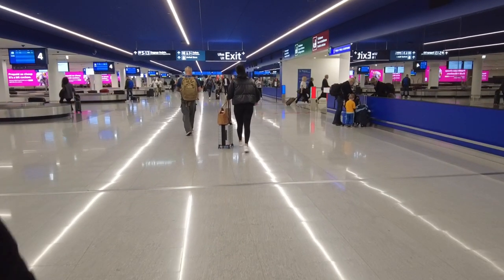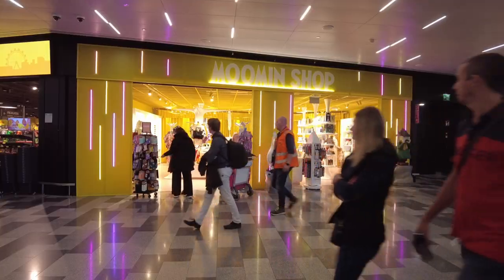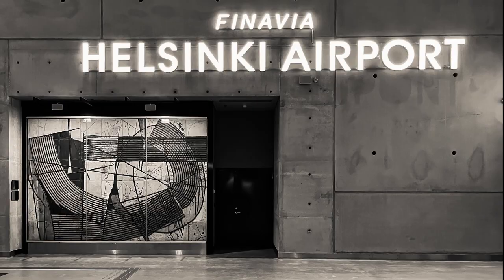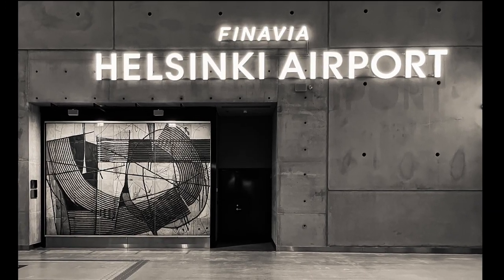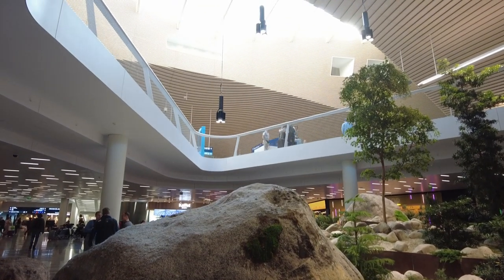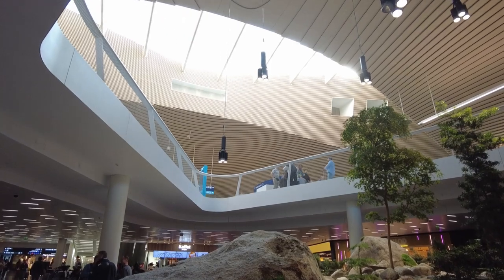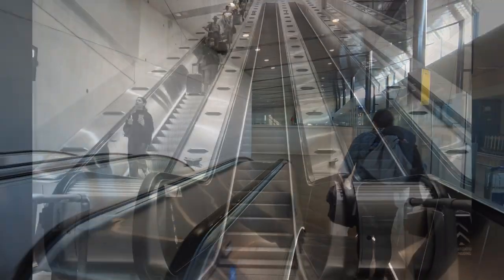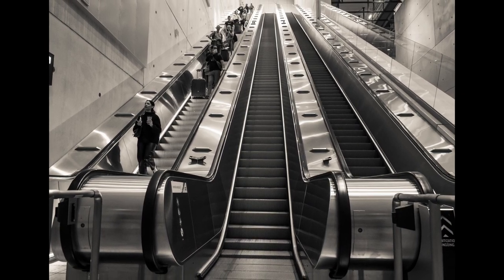I've traveled all over the world and Helsinki airport is one of the most fantastic airports I've ever visited. It's just so well laid out and it's got a really good aesthetic — it's really nicely put together, it's clean, it's spacious, and I just really liked it. Straight from the airport we got onto a train that took us down into the city.